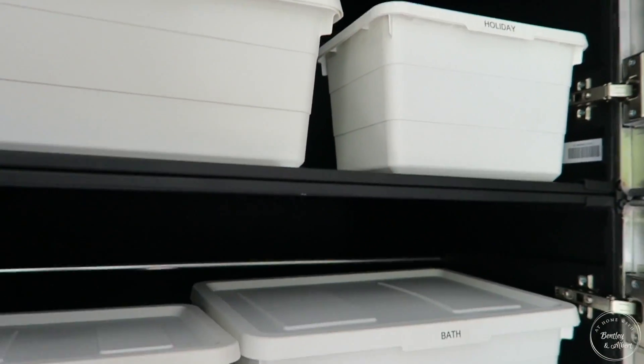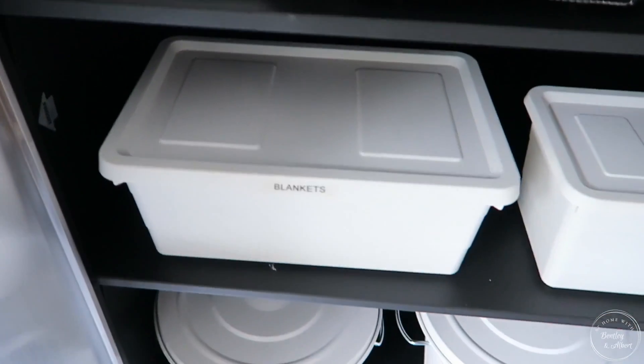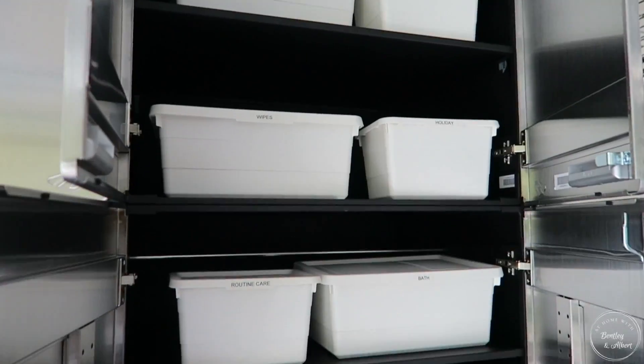Okay friends, I want to share with you tips on organizing your pet things and how I have their things newly organized, because their things are now in the garage since we have made over our garage.